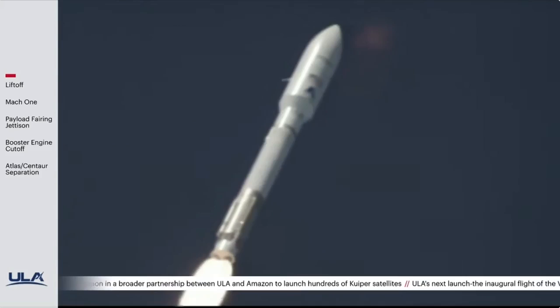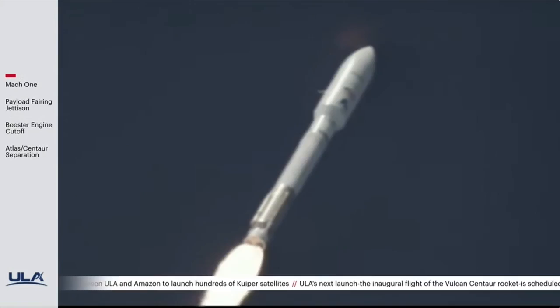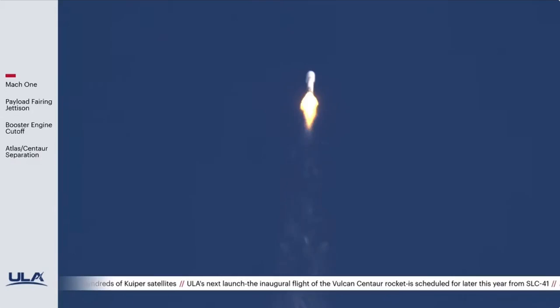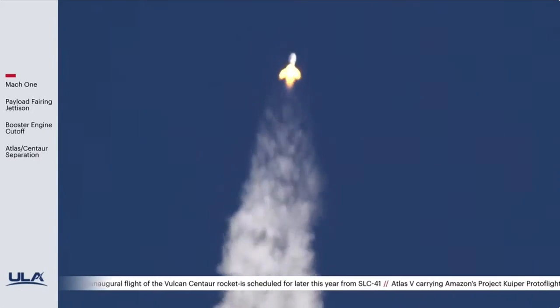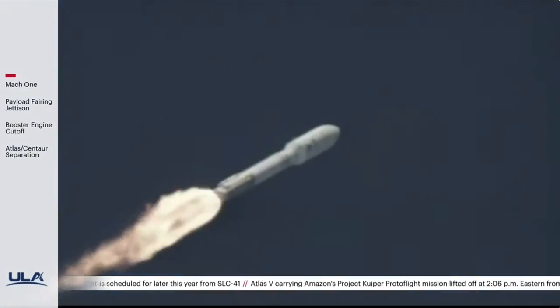Mach 1 — vehicle is now supersonic. Max Q, that's the maximum aerodynamic pressure. Coming up on our first throttle segment, and the first throttle segment is engaged.